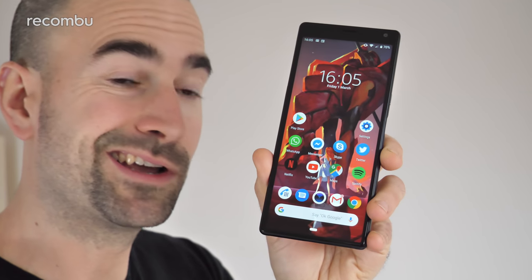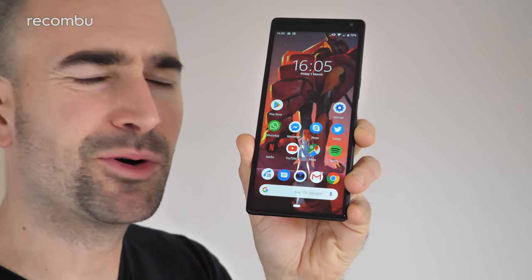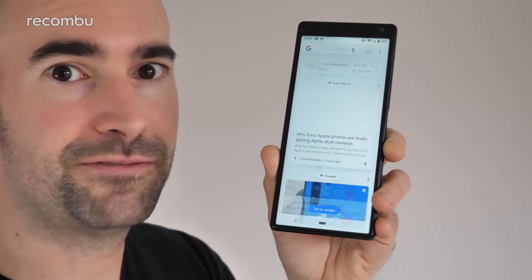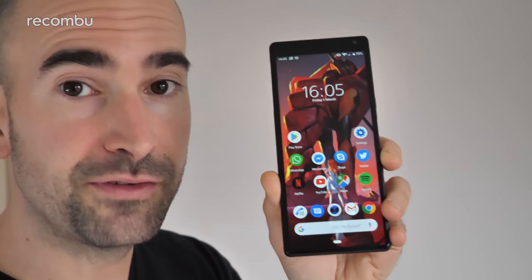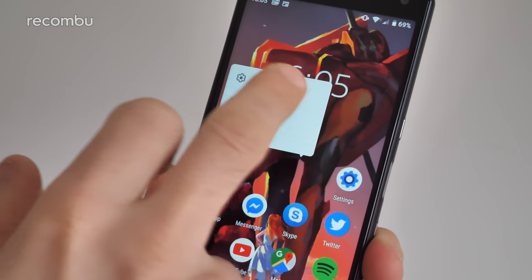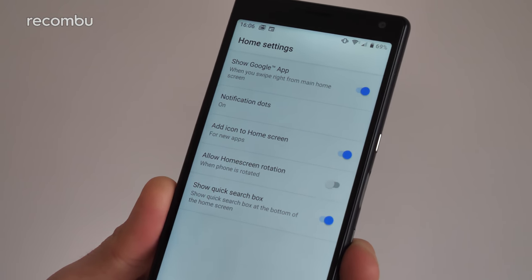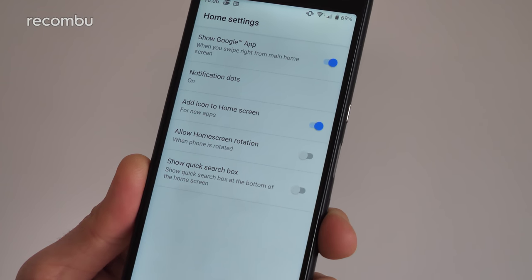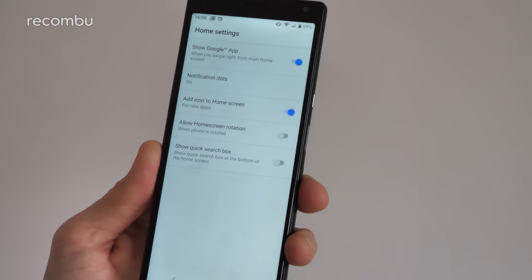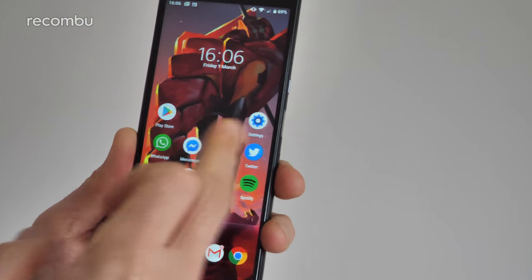The Sony Xperia 10 comes by default with a Google search bar on your home screen, and if you swipe right, as with most Android phones, you've got access to your Google feed. The good news is you can deactivate one or both of these. Long press on the desktop, tap the home settings menu, and you get a few options to configure your desktop. If you don't like the Google search bar, just tap 'show quick search box' and it's gone. And if you're not a fan of the Google feed, you can deactivate that with the top option — swipe right on the home screen and nothing happens.